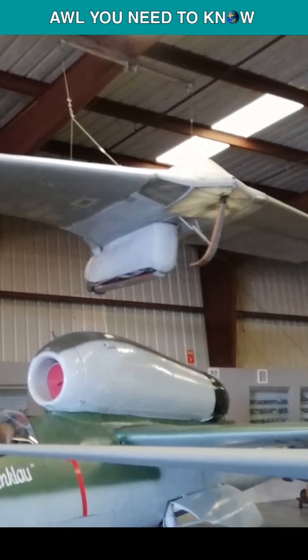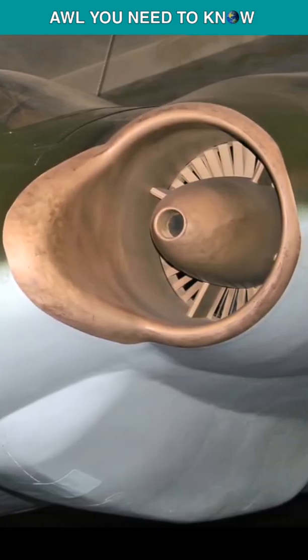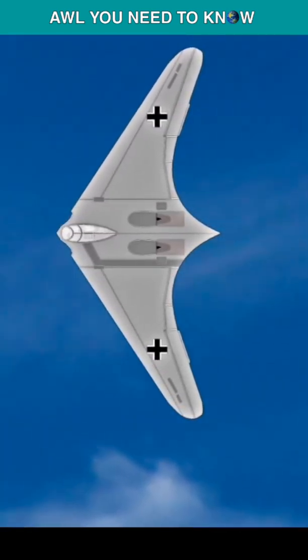The first prototype was a glider and the second was jet-powered, but didn't fly until February 1945, and was destroyed on its third test flight in March. Despite this, work on the third prototype began — the Horten Ho 229 V-3 — which was larger than earlier models.